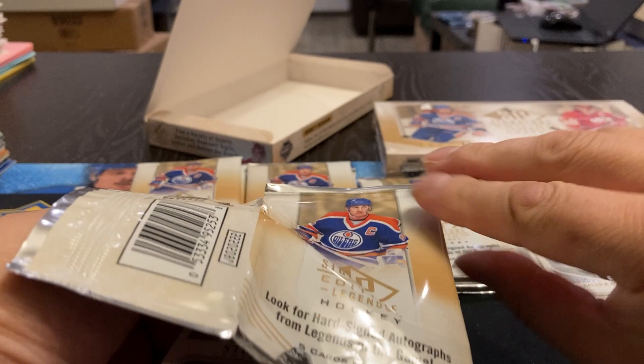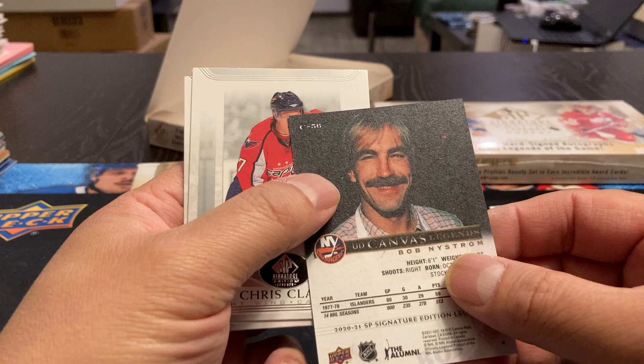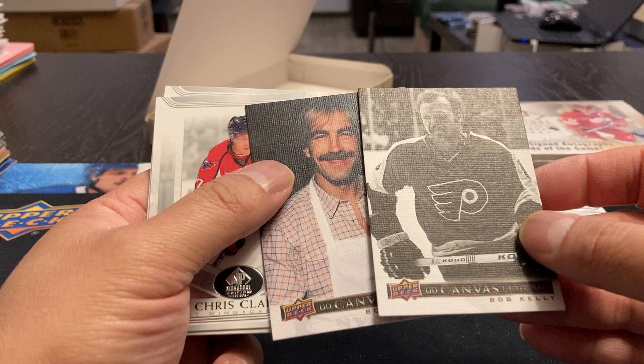This kind of reminds me of the Chronology product, I guess, without the bigger, thicker cards. Steve Casper — I remember him playing. We've got a Bob Nystrom canvas. At least it goes up to 56. I don't know if this is just a black and white photo of Bob Kelly or if they're doing the black parallels — I think they would have a color picture. Chris Clark, Murray Barron, Jeremy Roenick.